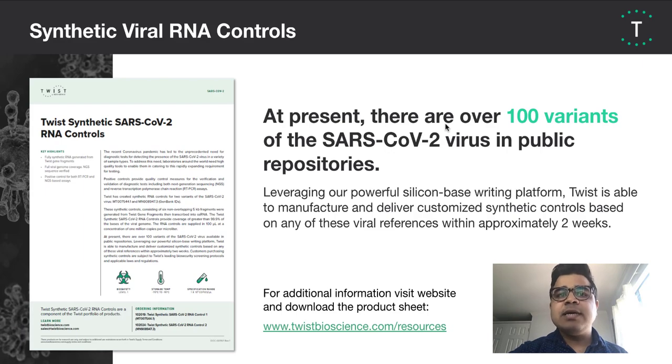Currently, there are over 100 variants of the SARS-CoV-2 virus in public repositories. Using our powerful writing platform, Twist is able to make synthetic controls on any of these viral references in approximately two weeks.